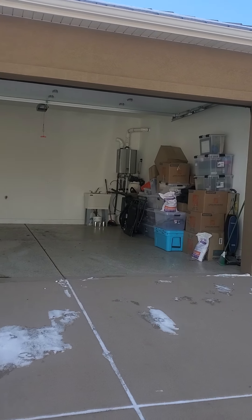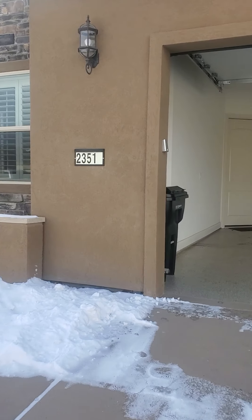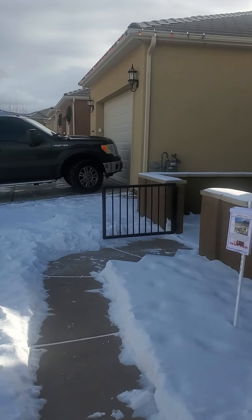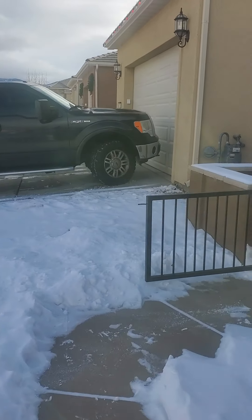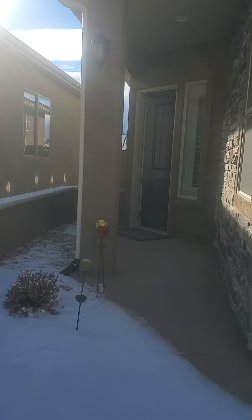I got the garage door open because that's the way I had to go into this one. This is the two-bedroom, so I'm just going to do a tour of it. I may try to do this on one take because I'm in a little bit of a hurry to get back to the office.